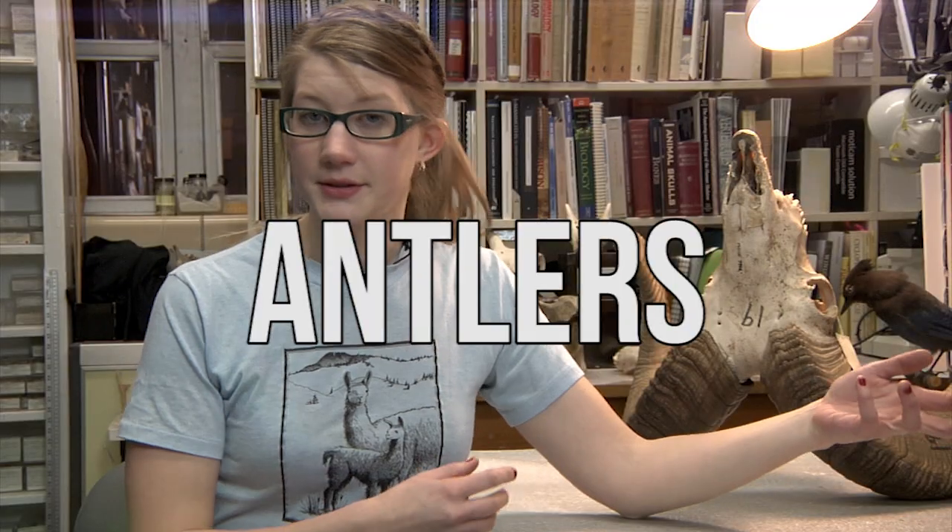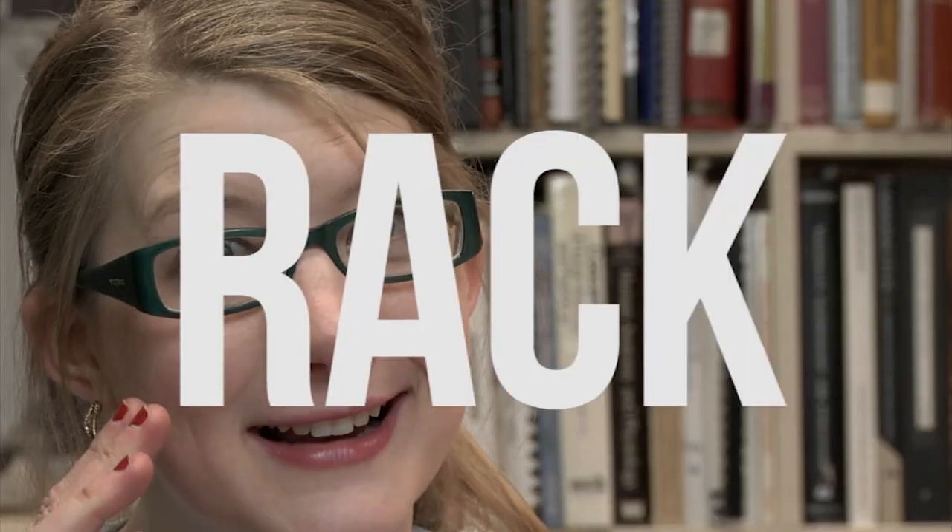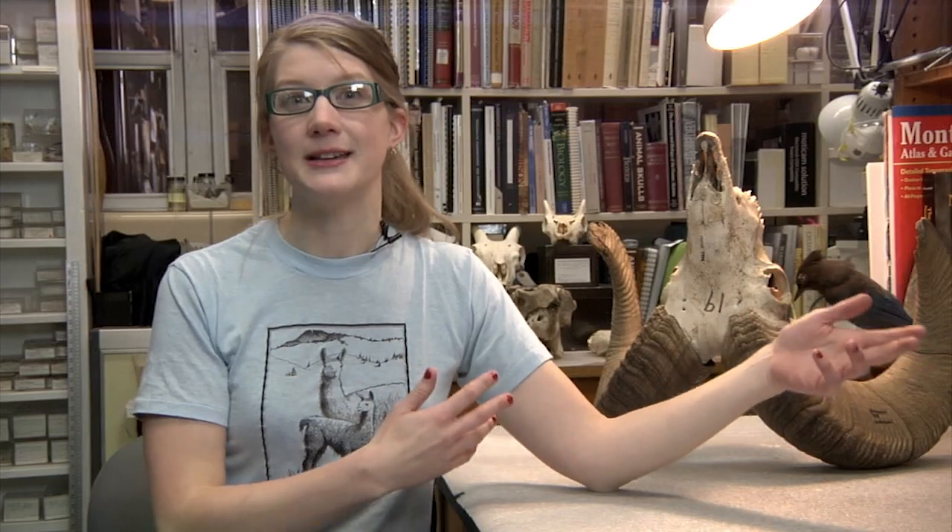Antlers are made entirely out of bone and, unlike horns, are repeatedly shed and regrown throughout the animal's lifetime. These antlers, also known as a rack, regrow larger every year. By the time a male moose reaches his golden years, it will take just as much energy to grow a large set of antlers as it does for a female moose to grow a baby.